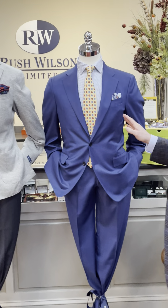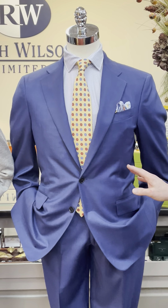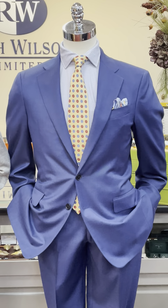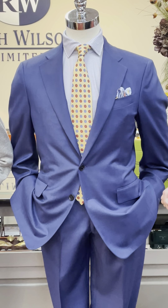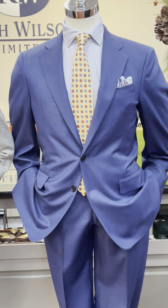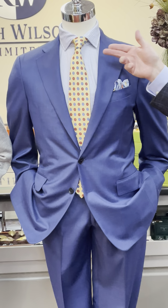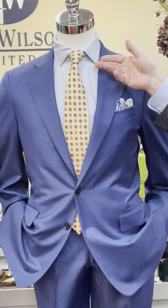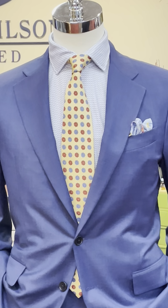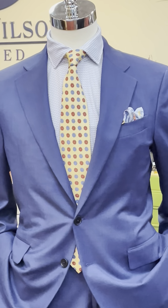Our last mannequin is wearing a new vendor called Adrian Jewels, who specializes in custom and made-to-measure, but we also sell ready-made suits as well, in a beautiful blue lightweight wool. He's also wearing an Emanuel Berg Albini stretch knit dress shirt in a cool print pattern, with a Robert Jensen tie and an Eaton pocket square.